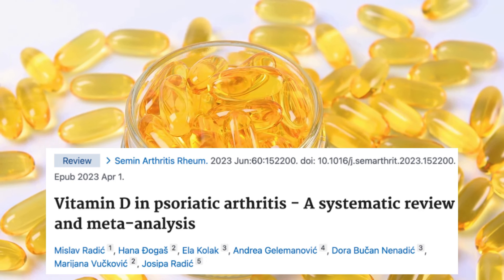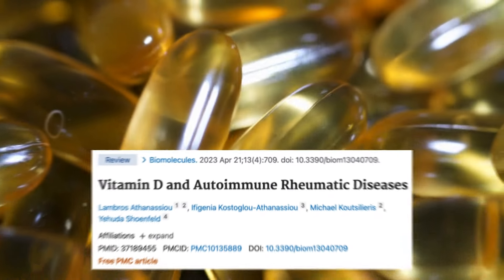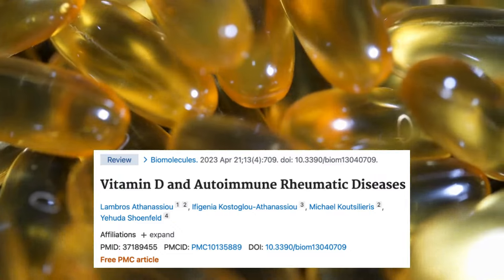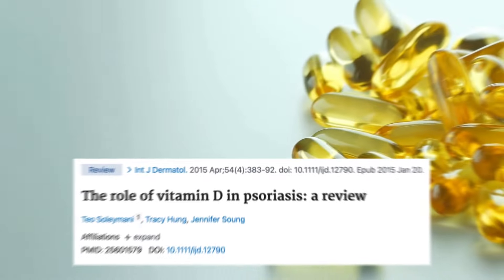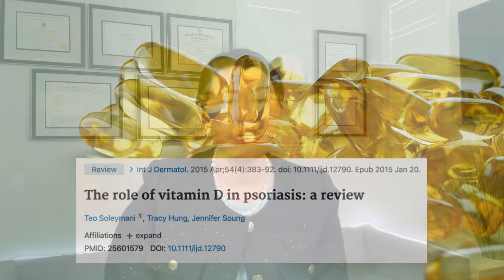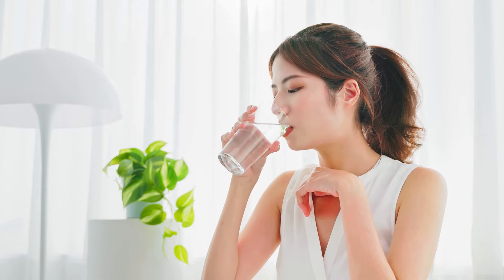Large studies prove that taking vitamin D will decrease the risk of developing autoimmune diseases like psoriasis or psoriatic arthritis. My recommendation is to talk to your doctor and get your vitamin D level checked every year. If it is low, start taking a vitamin D supplement.